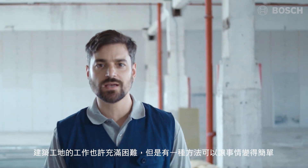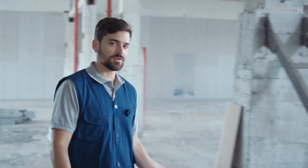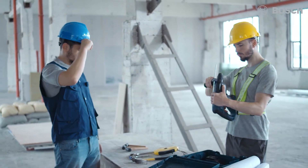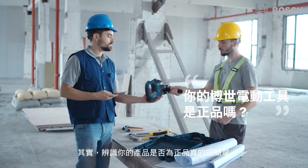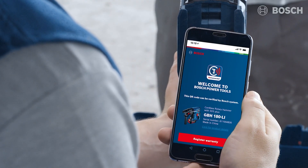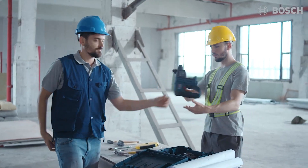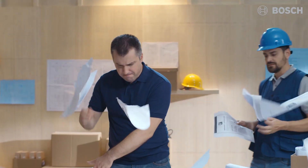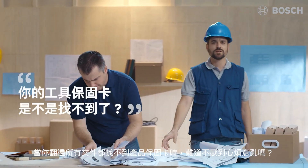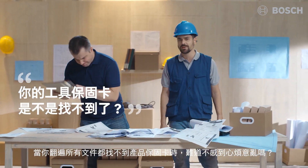Work can be tough on a construction site, but there is a way to make things easier. Now there's a simple way to check that your product is genuine. Don't you just hate when you lose your product warranty and all that paperwork?